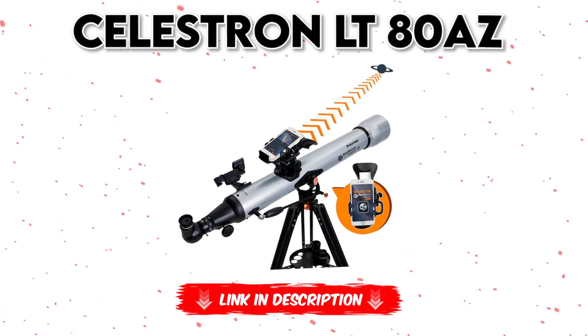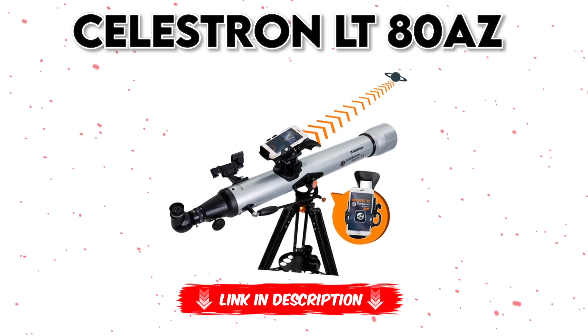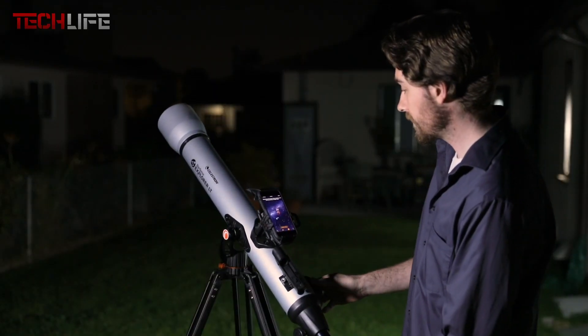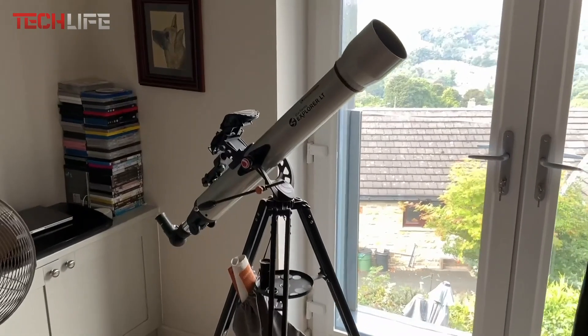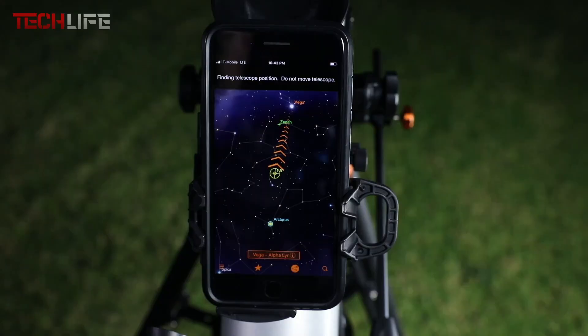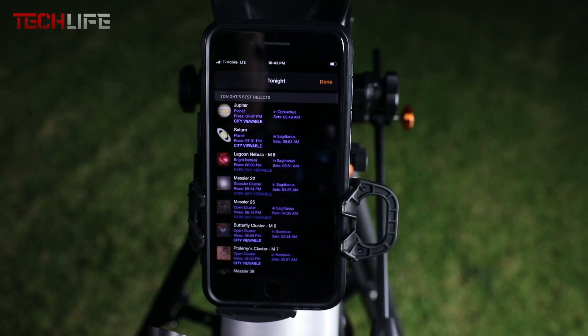We begin with the Celestron LT80AZ Astronomical Telescope, an excellent choice for those who want a guided and accurate stargazing experience. It features the StarSense technology, a patented sky recognition system that uses your smartphone to analyze the sky and determine your real-time location. The app provides a list of celestial objects you can view based on your time and location.